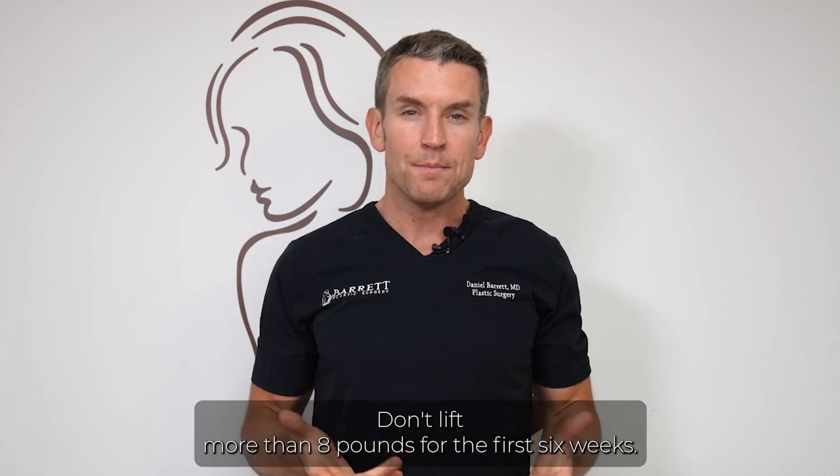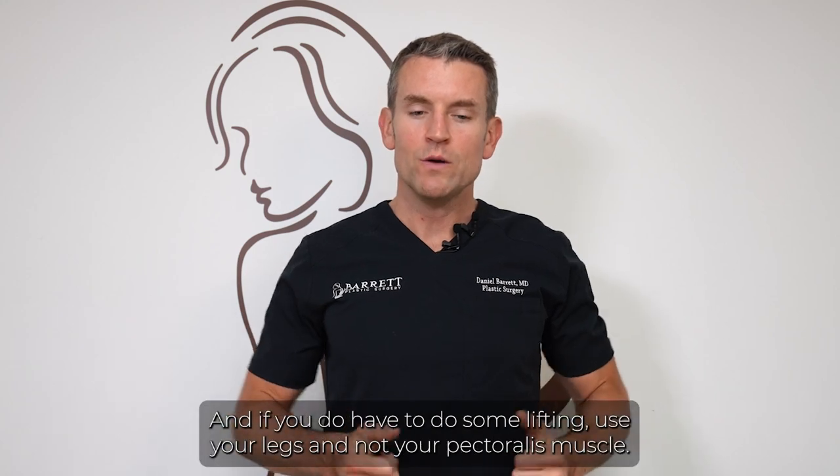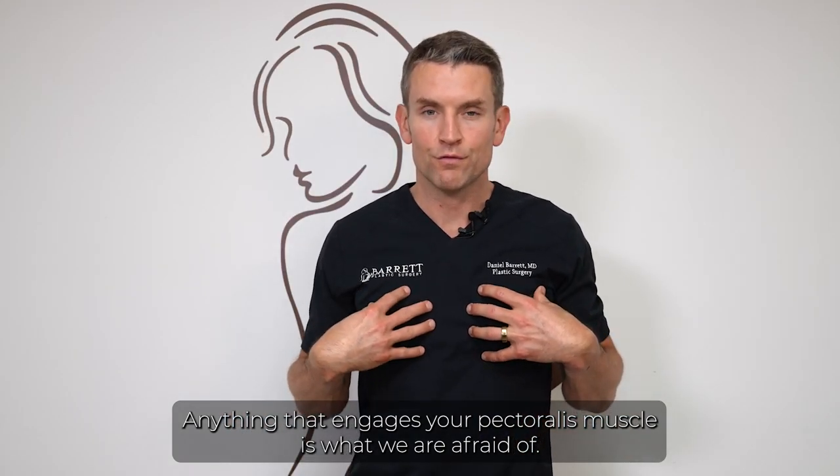Don't lift more than eight pounds for the first six weeks — that's basically a gallon of milk. If you do have to do some lifting, use your legs and not your pectoralis muscle. Anything that engages your pectoralis muscle is what we are trying to avoid.